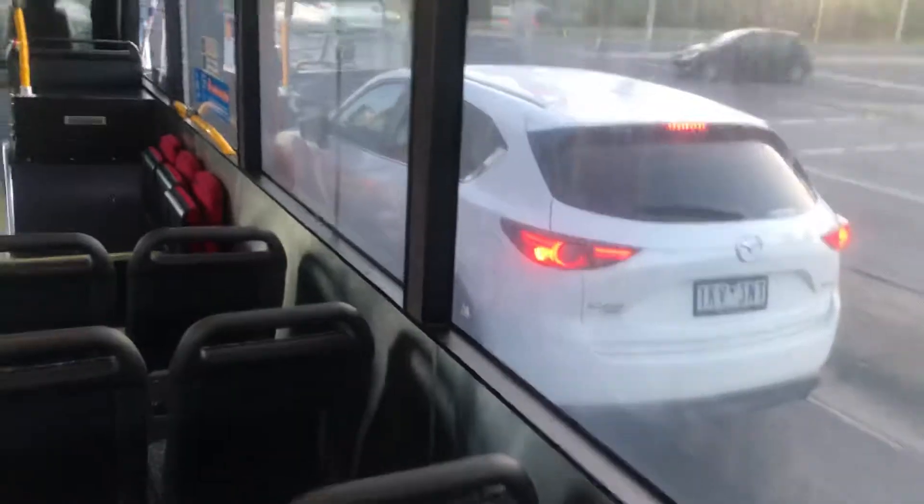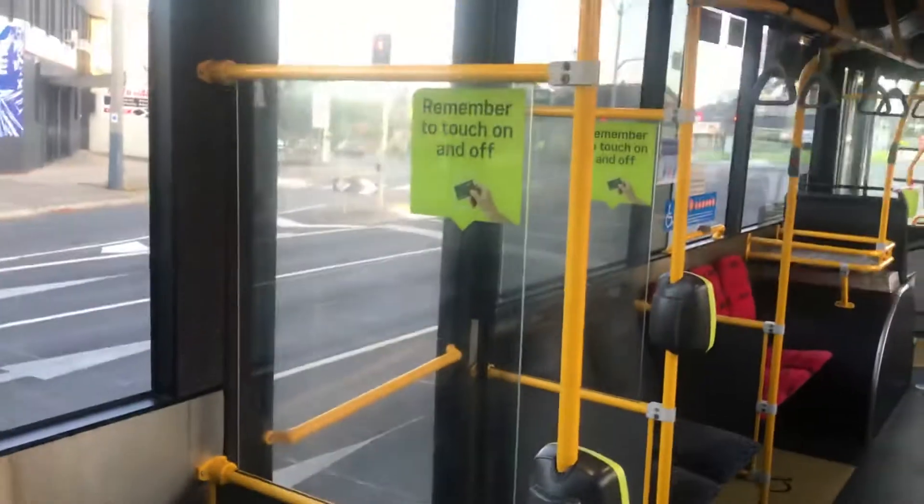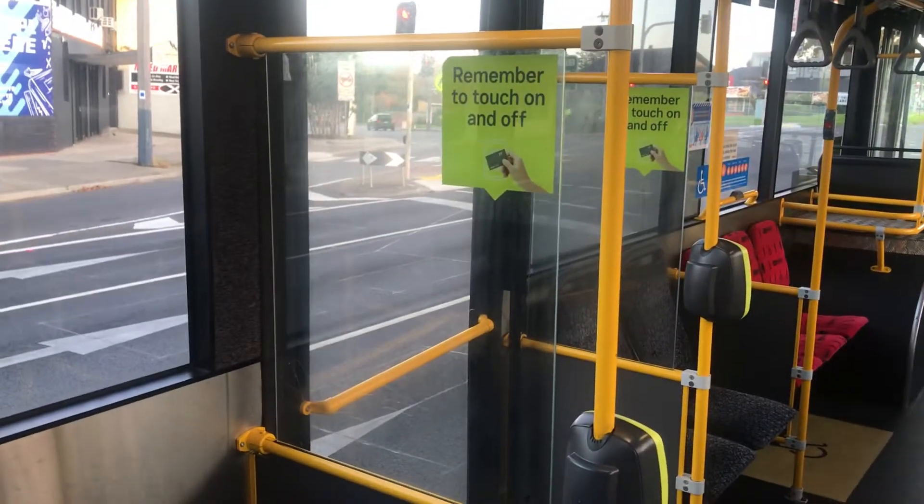Here we have the scenery outside. Here we have more lights over there. The lights here. We have the back door here.